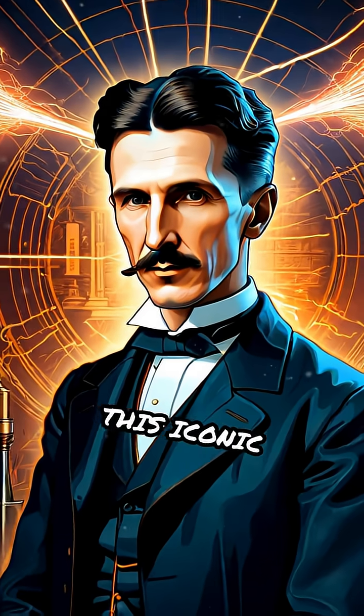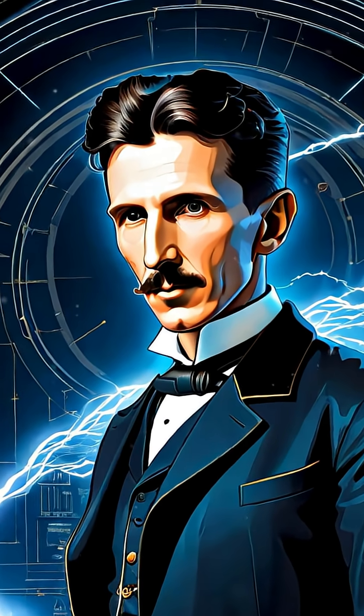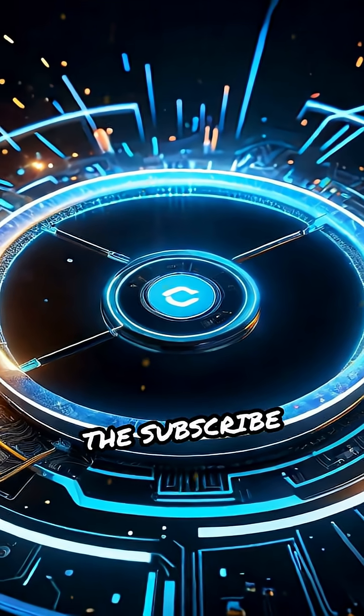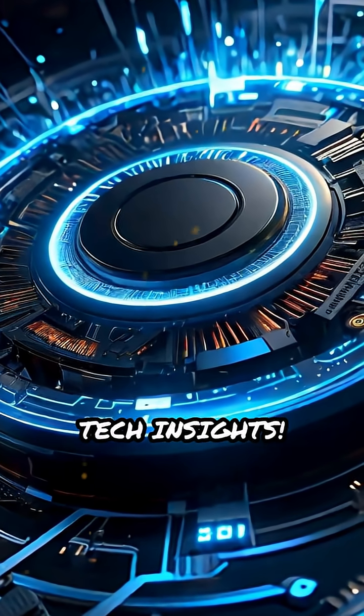This iconic invention by Nikola Tesla is a stunning demonstration of physics and engineering. Don't forget to hit the subscribe button and join Tech with AIN for more electrifying tech insights.